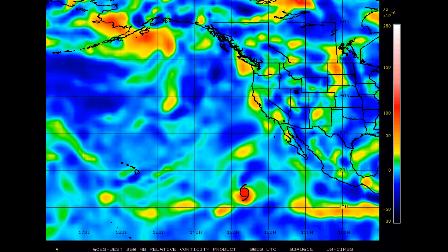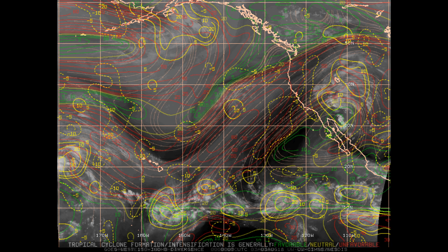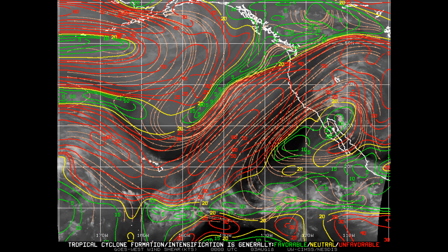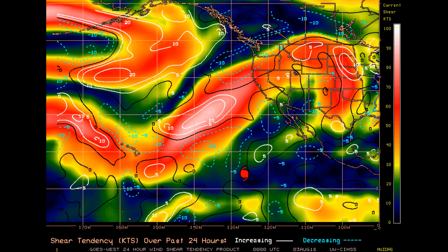The overall environment is very healthy for Hector. The upper-level divergence is only around 20 knots — other systems we've seen over in the West Pacific have been up around 40 knots — and wind shear remains low. In addition to Hurricane Hector, the Joint Typhoon Warning Center has issued their final advisory on Typhoon Yong Dari.